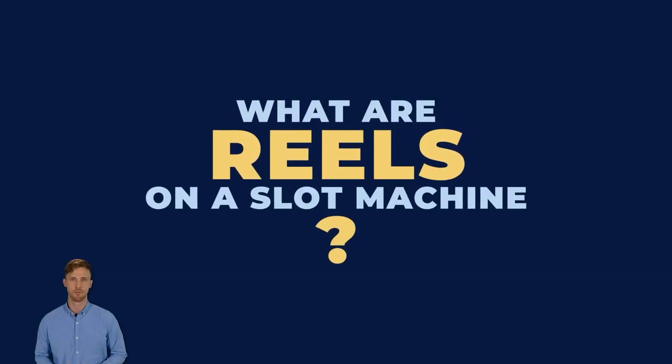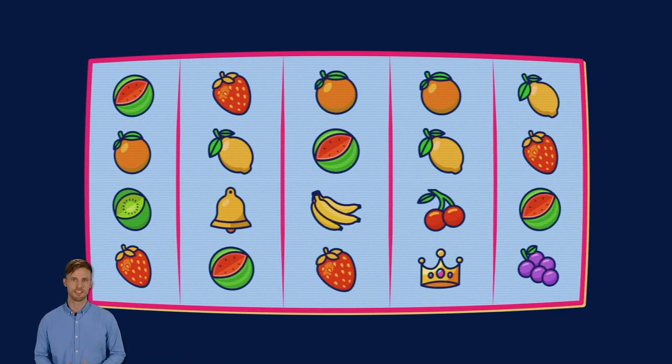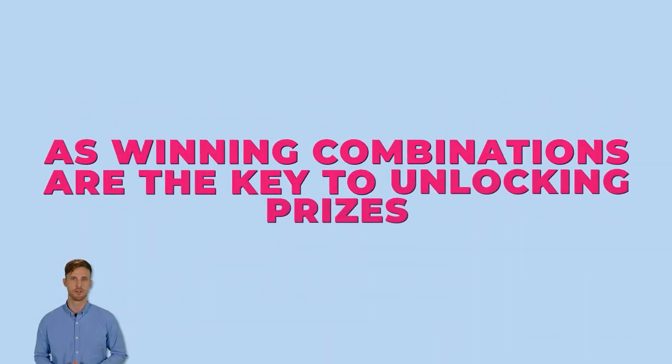Every slot machine is made out of multiple reels, which are the vertical columns on the playing grid. These reels spin with each wager, revealing different symbols after every turn. The essence of the game lies in spinning these reels, as winning combinations are the key to unlocking prizes.